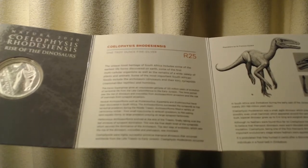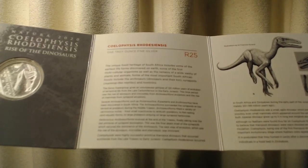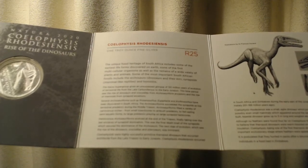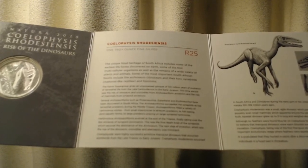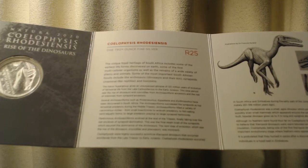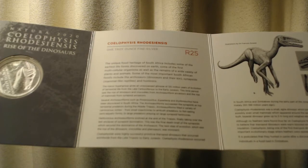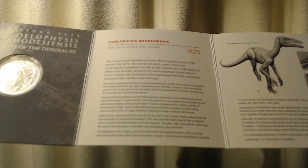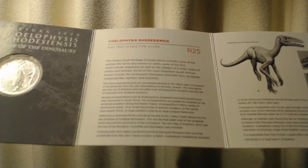It says: the unique fossil heritage of South Africa includes some of the earliest life forms discovered on earth, some of the first multicellular organisms, as well as the remains of a wide variety of plants and animals. Some of the most important South African fossils include archosaurs, dinosaurs and their kin, synapsids, mammal-like reptiles, and hominins.